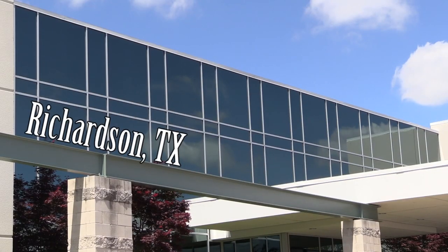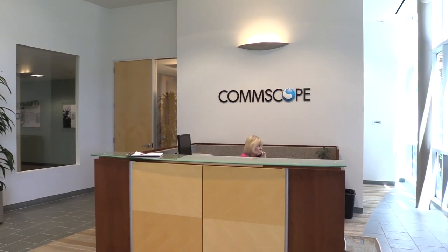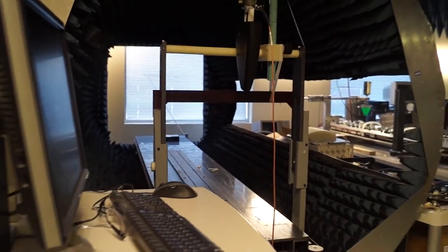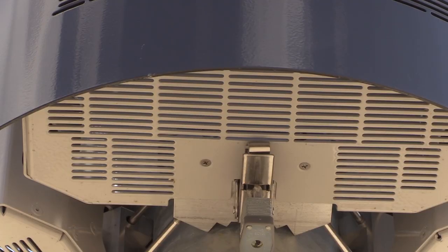The Richardson facility that we're in is more or less the headquarters of the wireless division. It's where our business unit manager resides, and it's one of our five engineering design centers. We also house out of this building our base station antenna group and our distributed antenna systems group.